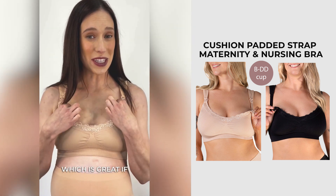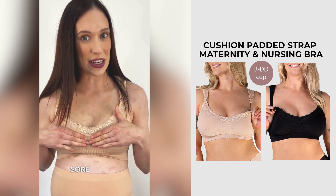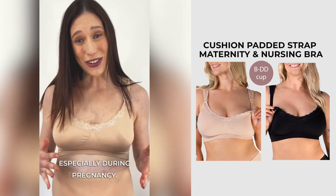This bra is so soft, which is great if you have sensitive skin, sore boobs, tender nipples — especially during pregnancy.